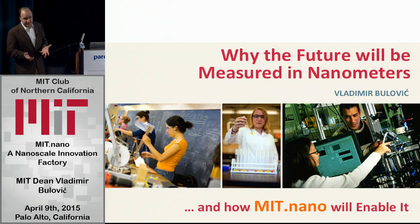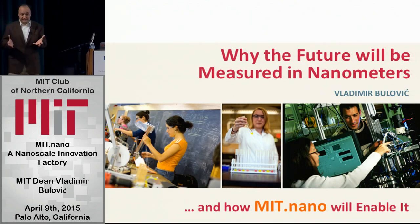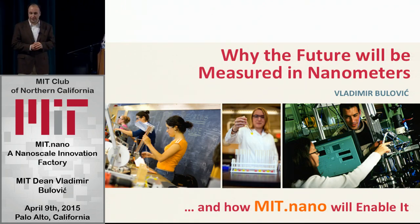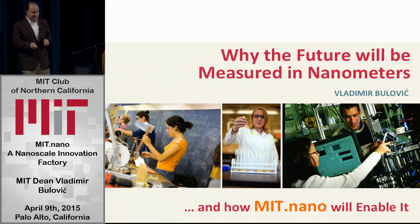Today we look at it and say, wow, nanotech — that's really advanced. And it is, it's actually really advanced. The reason why it's so advanced is because we finally started seeing what we are really doing. The last 25 years mark the beginning of the nanotechnology era, where we finally actually saw things under a microscope.